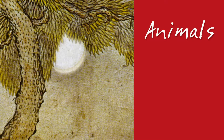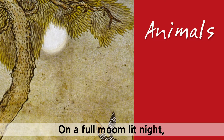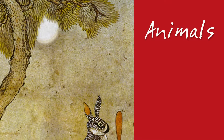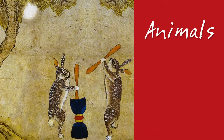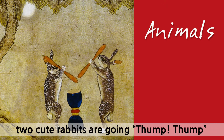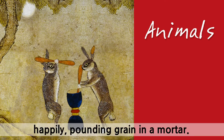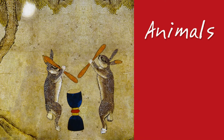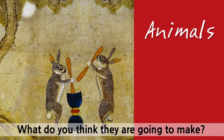Animals. On a full moonlit night, two cute rabbits are going thump thump, happily pounding grain in a mortar. What do you think they are going to make?